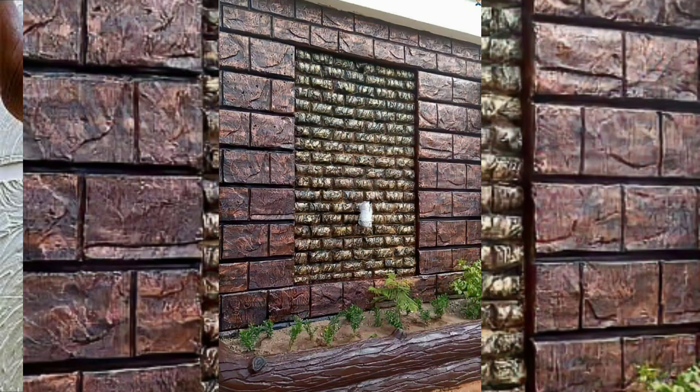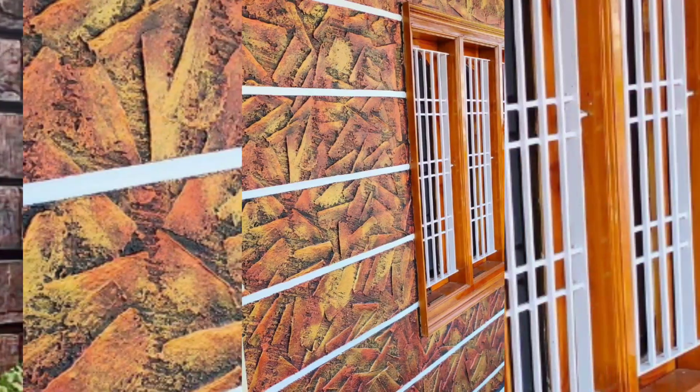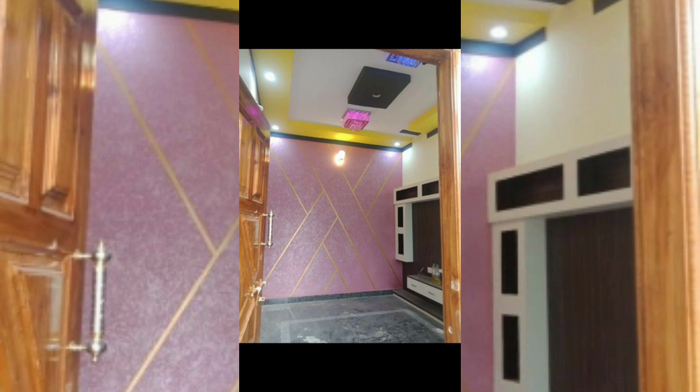The fifth is popcorn texture, also known as acoustic texture. It creates a bumpy and stippled surface. It involves applying a thick layer of texture paint with a specialized sprayer or roller.